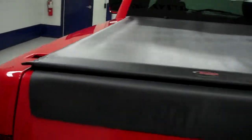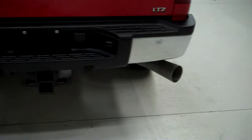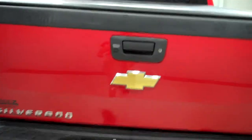The vehicle has an Access soft top tonneau cover and a factory style tailgate cover. Chrome rear bumper with reverse backup sensors, and a locking tailgate with a reverse view camera.